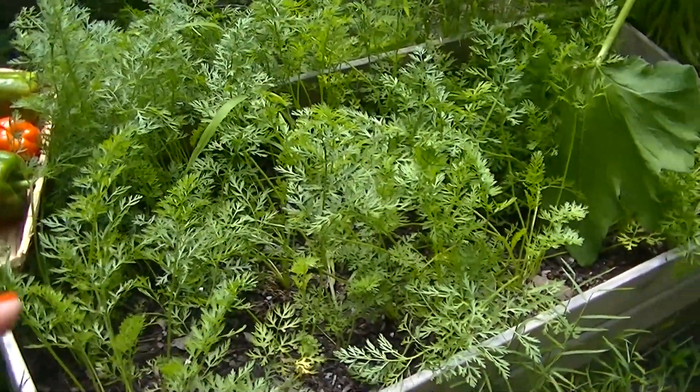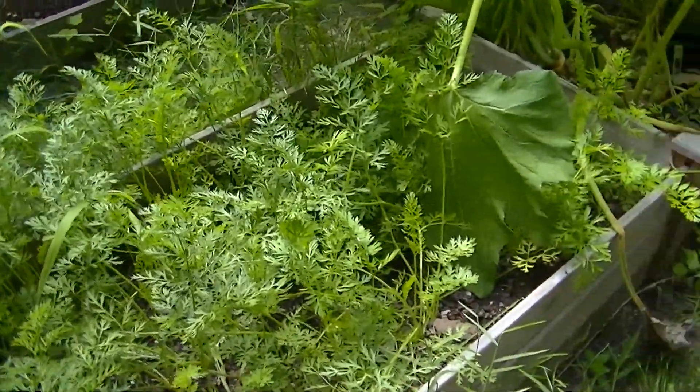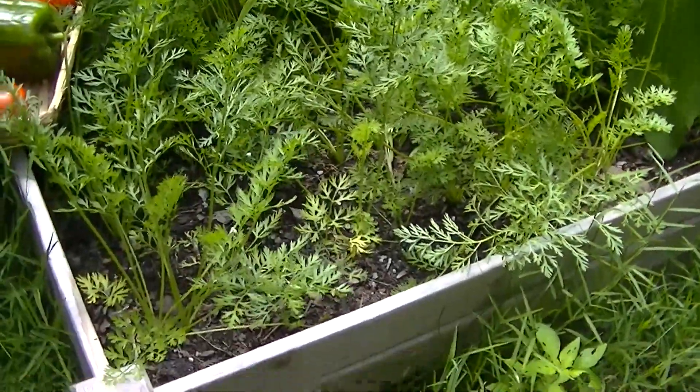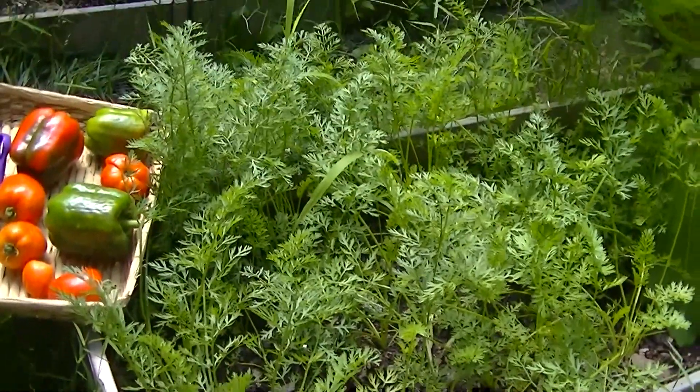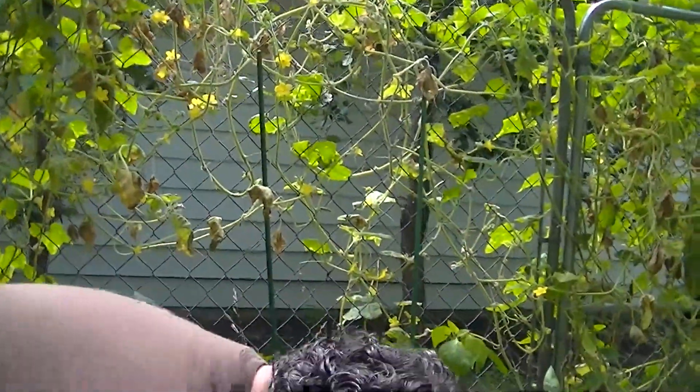These are the carrots that I planted about April. They won't be ready until probably November — I'll pick those probably around November. But they're looking pretty good, nice and healthy.